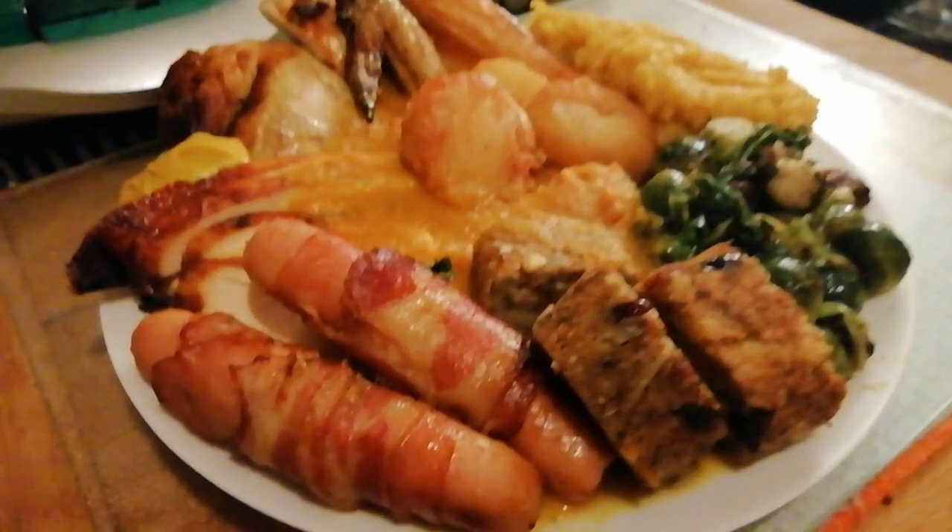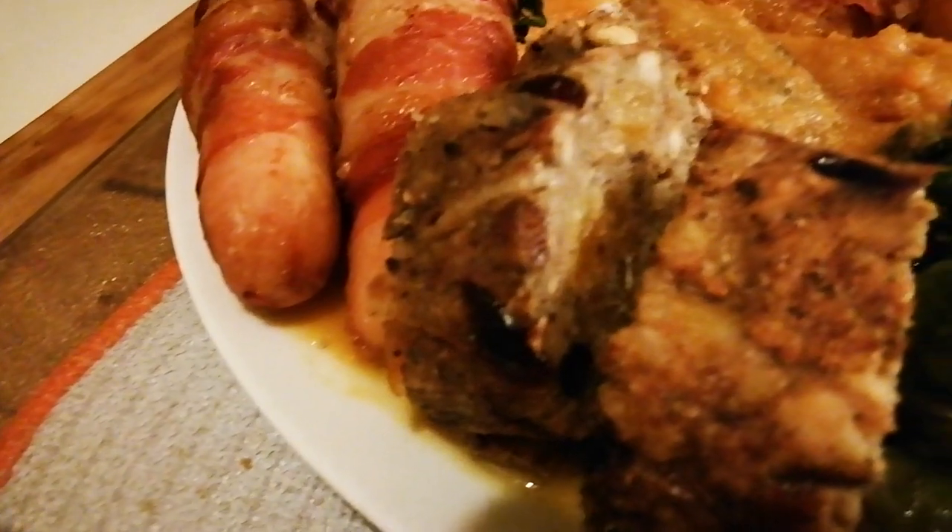We've got the pigs in blankets, and we've got a stuffing with the mixed berry apricot Richmond pork sausages.